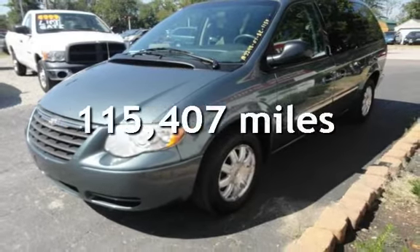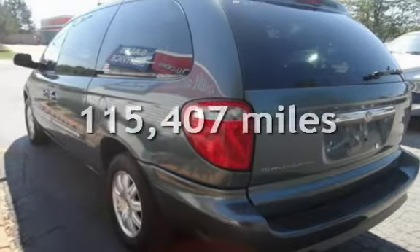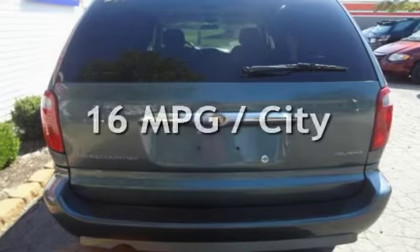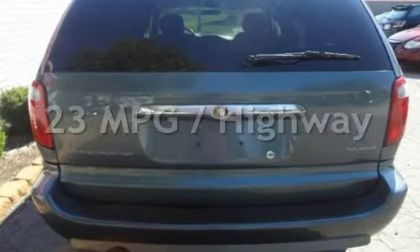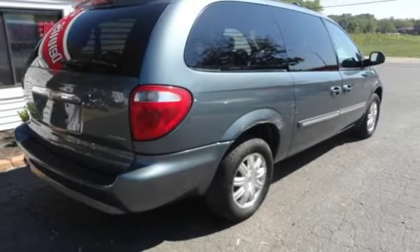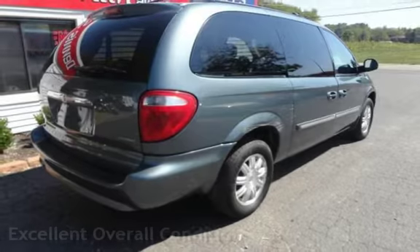This Chrysler has less than 116,000 miles on the odometer. Estimated fuel economy for this vehicle is 16 miles per gallon in the city, and 23 miles per gallon on the highway. This vehicle is in excellent overall condition.